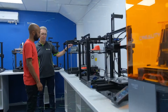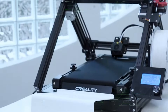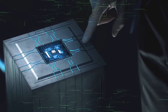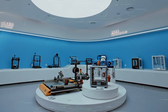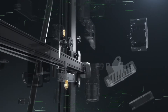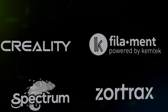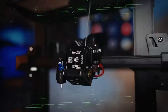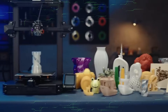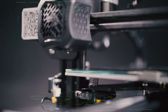Chemtech sources and distributes 3D printing devices via our reseller network to support the consumer and desktop markets, as well as innovative manufacturing enterprises and startups. These products are among the most advanced consumer 3D printing hardware and consumables on the global market, and Chemtech's inventory includes 3D printers in a wide range of sizes, 3D finishing products, filaments and resins.